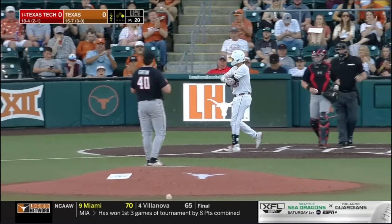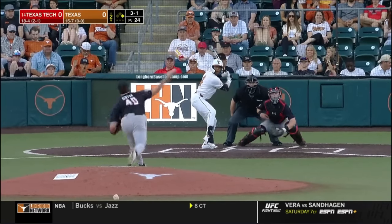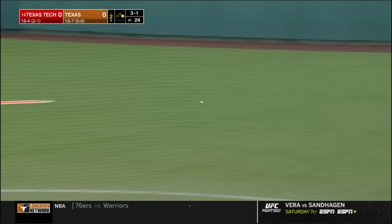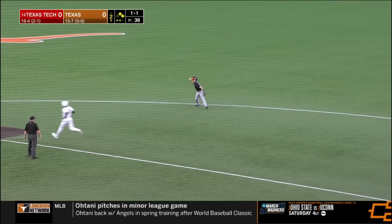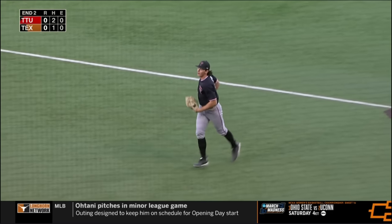Upstairs for a lead-off walk — first base runner. Looking for one pitch in one spot. First hit of the night for Texas. Yomet has to hold it at second. This ball hit crisply but on the ground to second — Green has it, and out of it. First and second, nobody out.